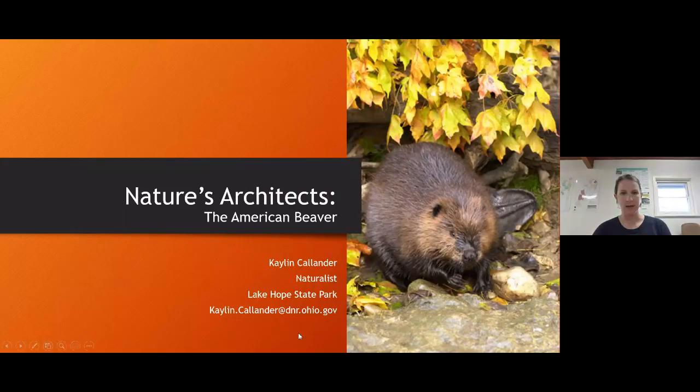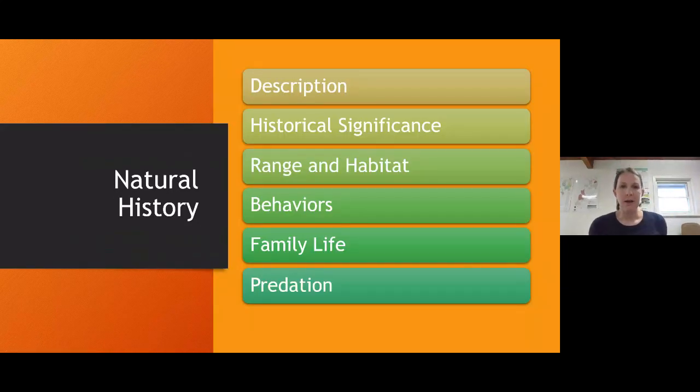Now let's talk a little more about some of the behaviors they have. I also find the history of the American beaver really interesting, both here in North America and worldwide with other types of beaver. I'm going to switch over to my PowerPoint. We'll cover the description, history, range and habitat, behaviors, and a few more particulars.